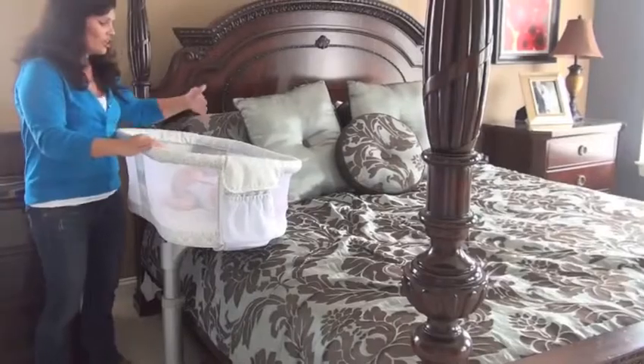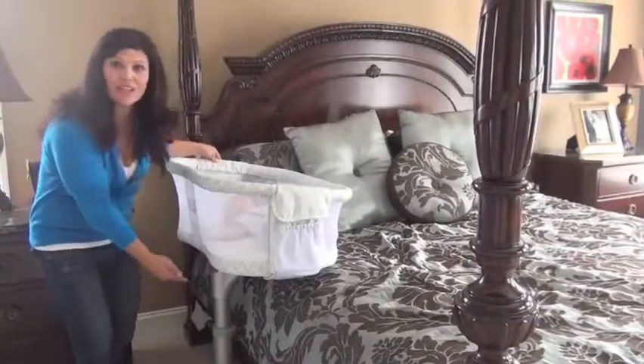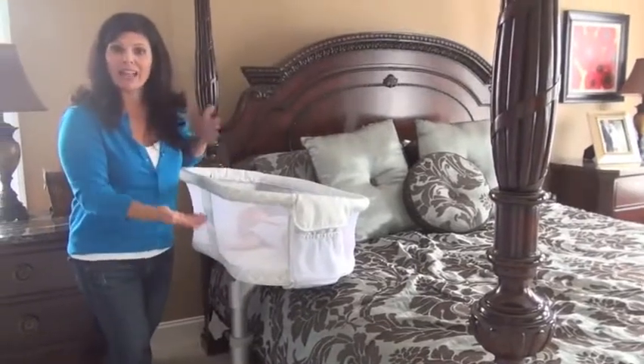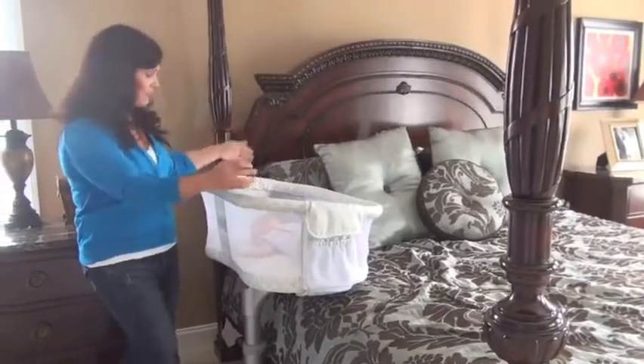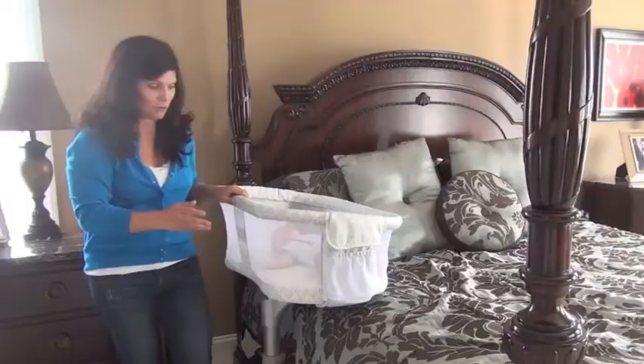The next thing I love is — look at this — the bassinet actually goes over the mattress. It has a height-adjustable base so it can work with different heights of mattresses and beds. And I have it perfectly set up for this bed. Look at how close to mom this will be.